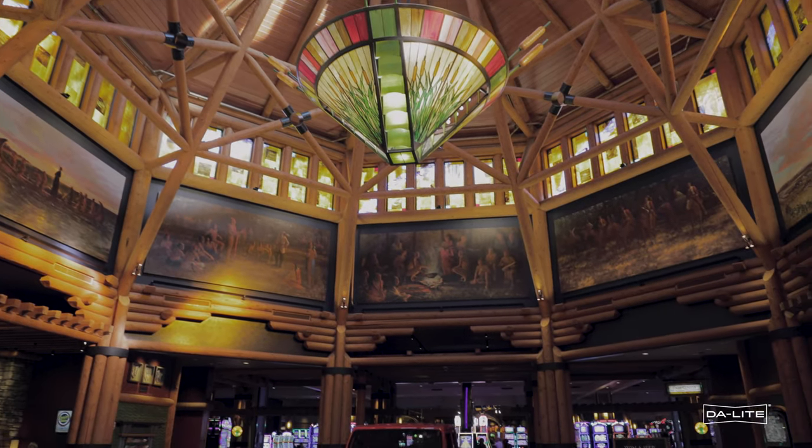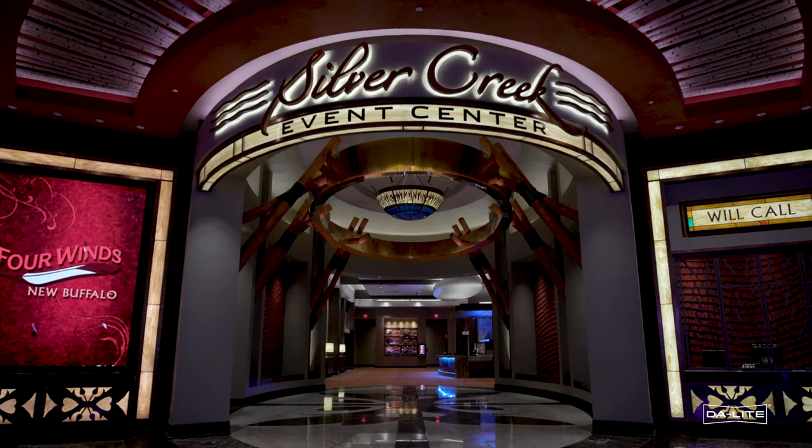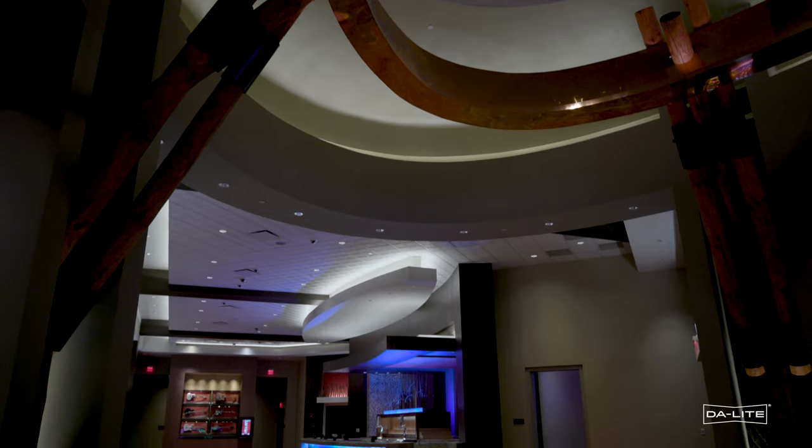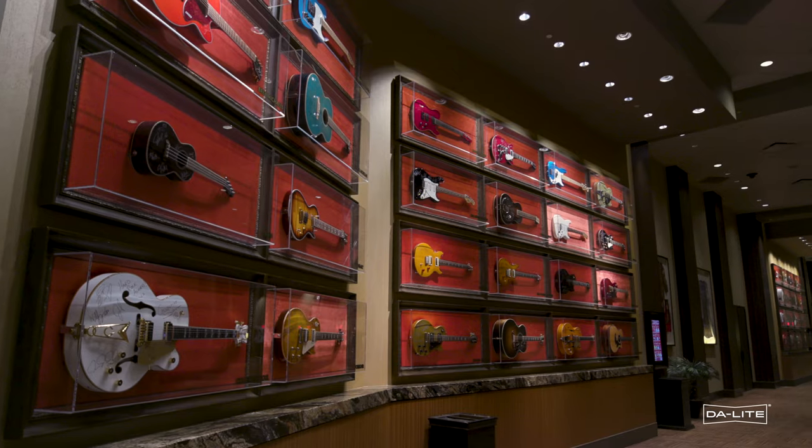Our flagship casino is right here in New Buffalo, Michigan. We have a hotel, and we have a lot of restaurants — the Copper Rock Steakhouse, and a Hard Rock Cafe here. We also have our Silver Creek Event Center where we do a lot of conferences as well as headline entertainment and concerts.